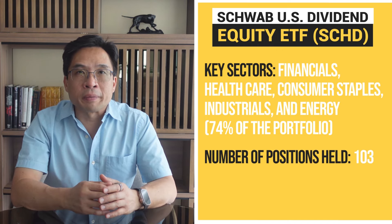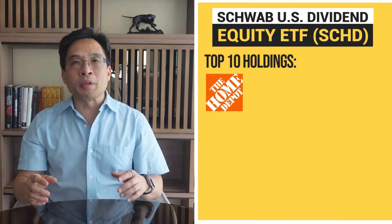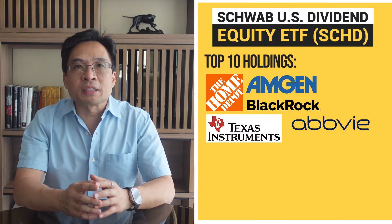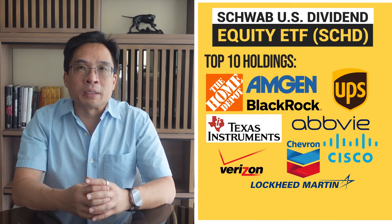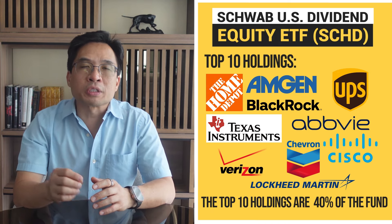The number of positions held is 103. The top 10 holdings are Home Depot, Amgen, BlackRock, AbbVie, Texas Instruments, Cisco Systems, UPS, Chevron, Verizon, and Lockheed Martin. The top 10 holdings are 40% of the fund. SCHD's combination of yield and dividend growth makes it appealing to both income-focused and growth-focused investors. Its sector diversification adds a layer of stability, which is crucial in volatile markets. Additionally, SCHD's focus on quality companies with robust financial metrics ensures that it maintains a portfolio of reliable dividend payers, providing a steady income stream for investors.